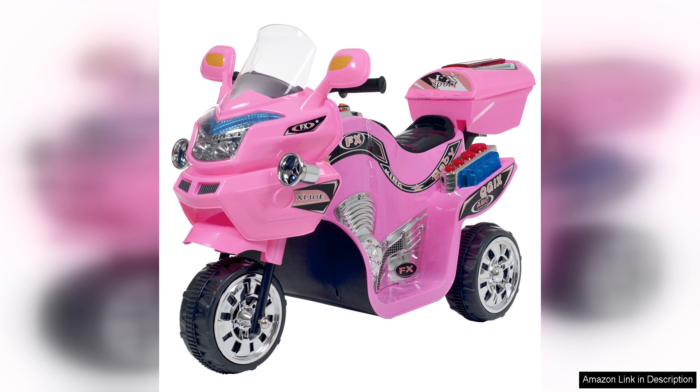Overall, the LittleRider Electric Motorcycle for Kids is a fantastic toy that offers a fun and exciting play experience for young children. It is easy to operate, safe to use, and designed with attention to detail. This toy would make a great gift for any child who loves motorcycles or outdoor play. With its realistic design and easy operation, the LittleRider Electric Motorcycle is sure to be a hit with kids and parents alike.